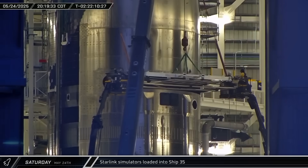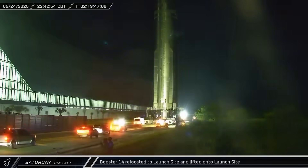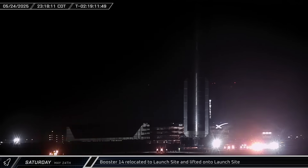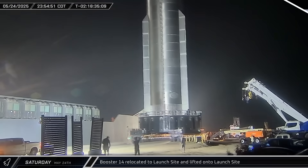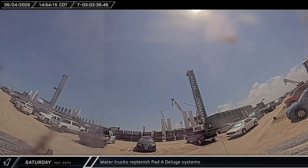Eight dummy satellites were loaded into the ship. Workers began moving Booster 14 to the launch site in the evening, bringing it down Highway 4 to the launch complex for its second and final flight. The flight plan called for testing an off-nominal landing burn over the gulf with only two of the three center engines. Thirty-six tanker loads of water were brought to the launch site to fill the pad's deluge system for Flight 9.